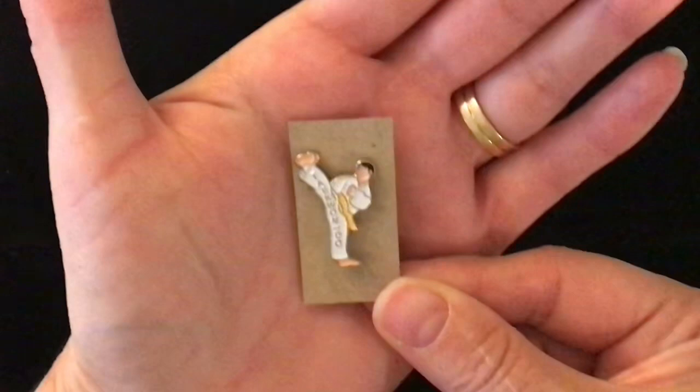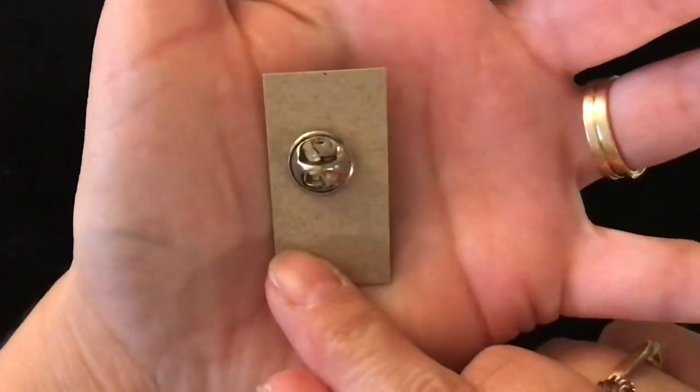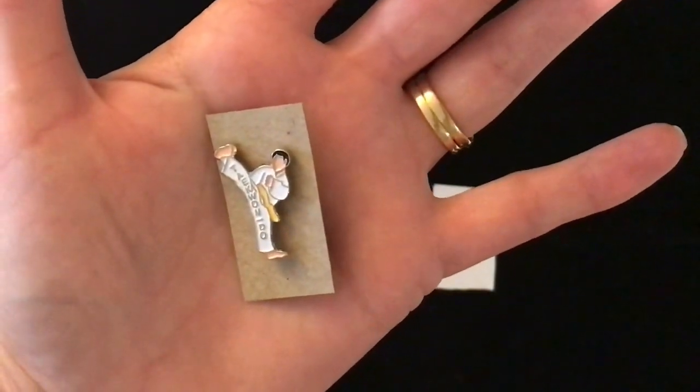Item 341. This one is a taekwondo lapel pin and that's what the back looks like. This one I am asking one dollar for.